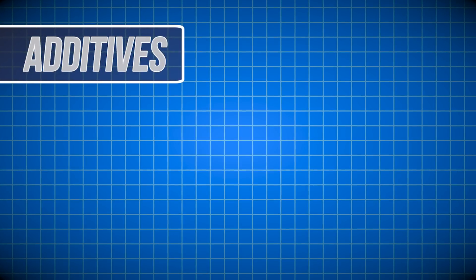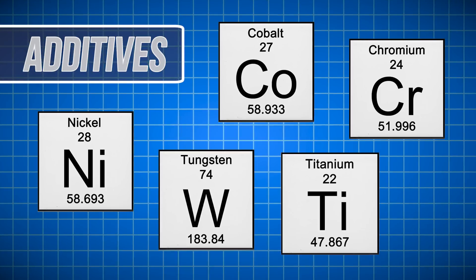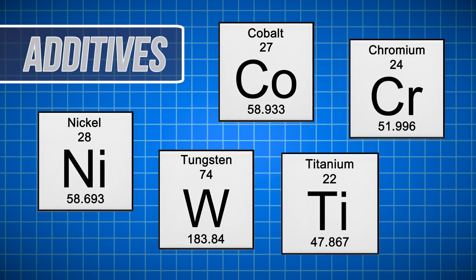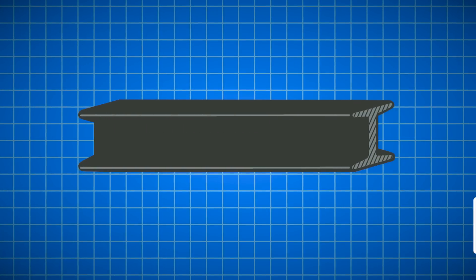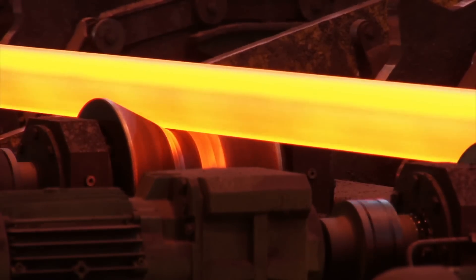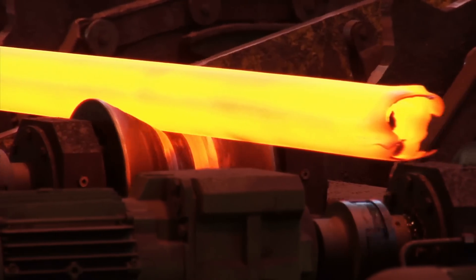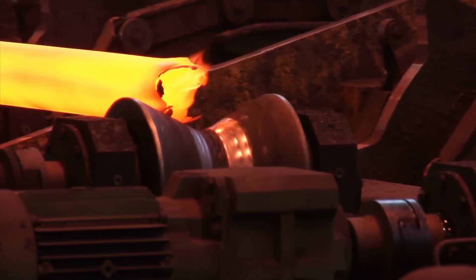Different manufacturers often add additives to the molten steel, like chromium, nickel, titanium, and a variety of others to produce desired traits. Adding these elements creates different alloys of the steel. At this point, the molten iron — sometimes referred to as molten steel — passes through continuous casters and is formed into its final shape to cool.